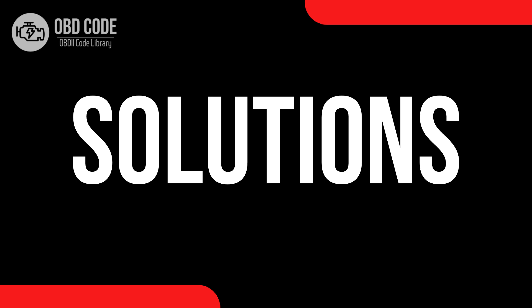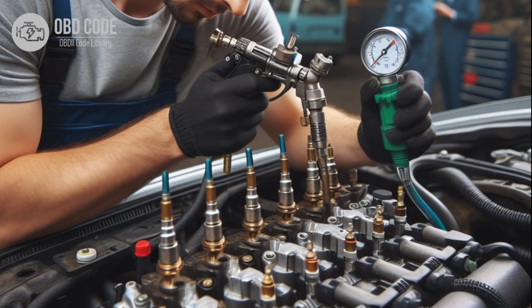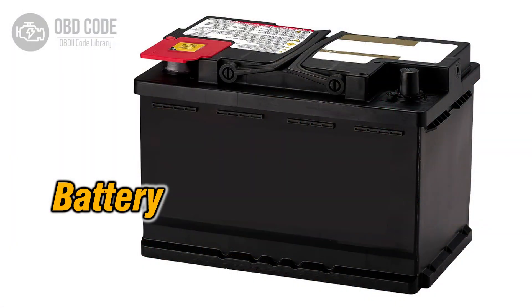Code solutions P0557: 1. Inspect the brake booster pressure sensor and its wiring for any signs of damage, corrosion, or loose connections. Repair or replace any damaged components as necessary. 2. Test the brake booster system for vacuum leaks. Common areas to check include hoses, fittings, and the brake booster itself. Repair or replace any leaking components. 3. Check the vehicle's battery and charging system to ensure that it is providing sufficient voltage to the sensor circuit. Repair or replace any faulty components if necessary.